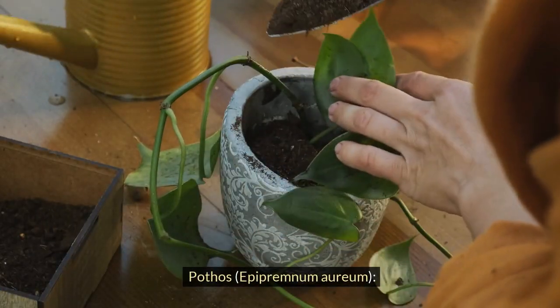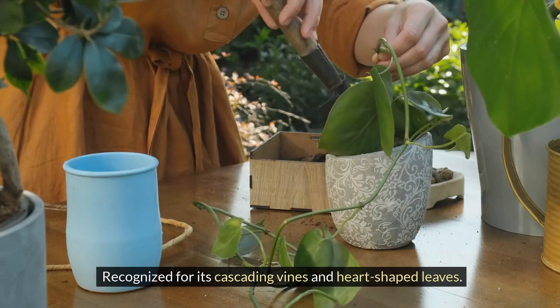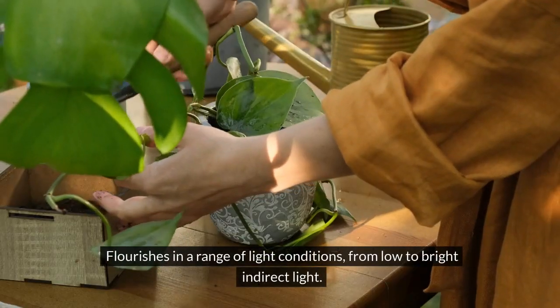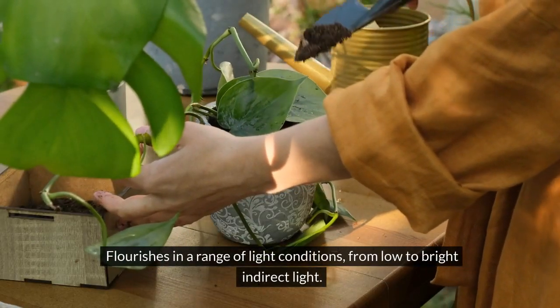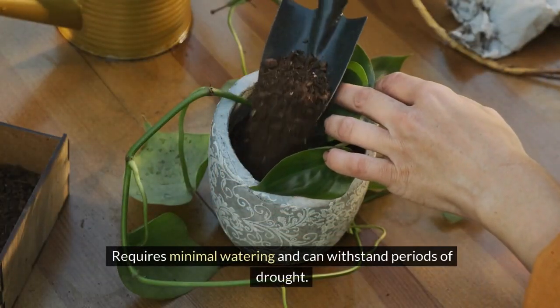Pothos, Epipremnum aureum. Recognized for its cascading vines and heart-shaped leaves. Flourishes in a range of light conditions, from low to bright indirect light. Requires minimal watering and can withstand periods of drought.